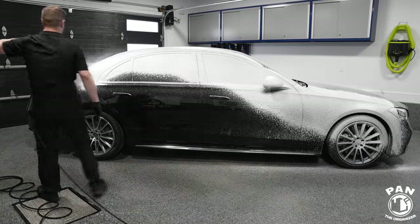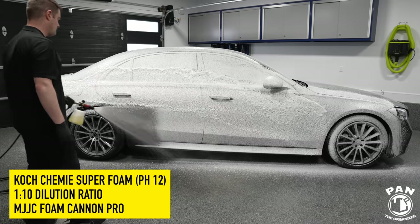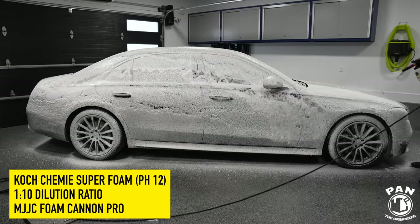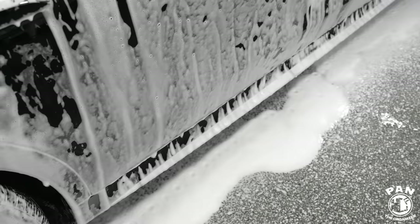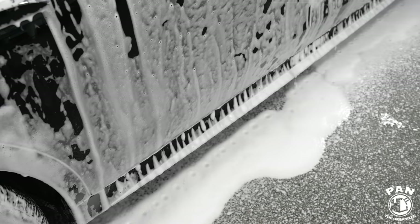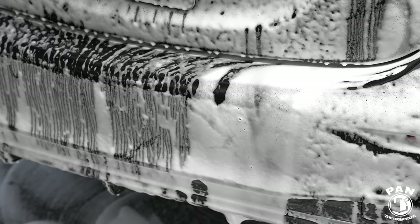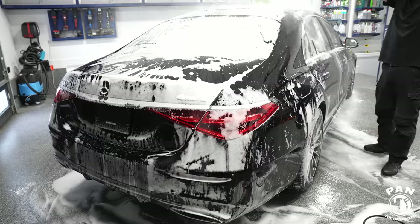We're going to start with the pre-wash stage using a snow foam. In this case, the Kochemi Superfoam has a pH of 12.5 — so it's an alkaline snow foam. We're going to start breaking down the older waxes and sealants on this vehicle and take away the traffic film and road grime. We're going to let it dwell for a few minutes. I worked in a controlled environment: 20°C or 68°F with perfect humidity at around 40 to 45% — optimal conditions.